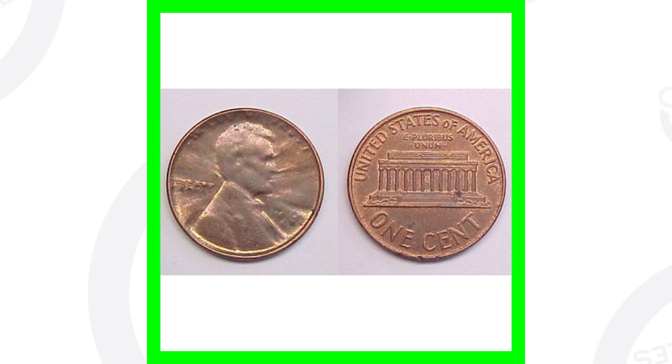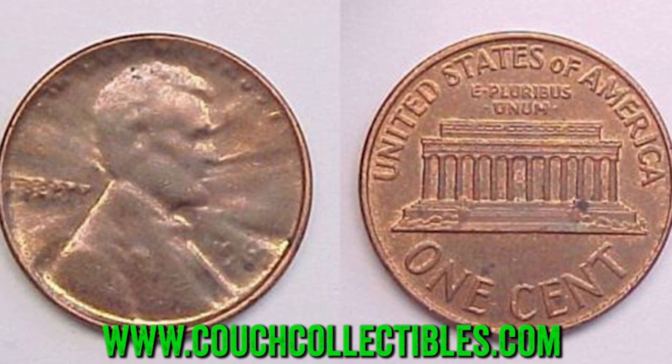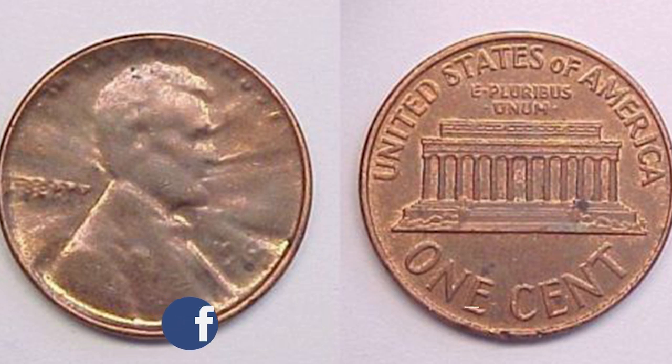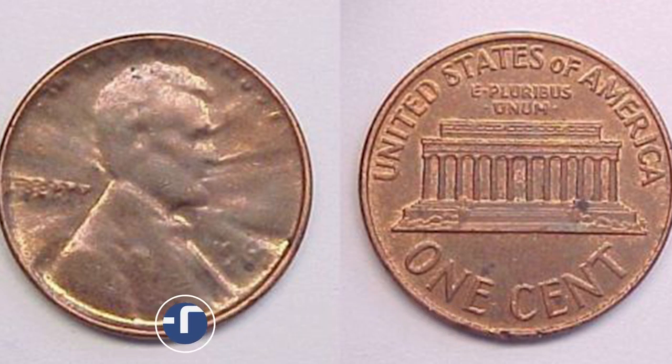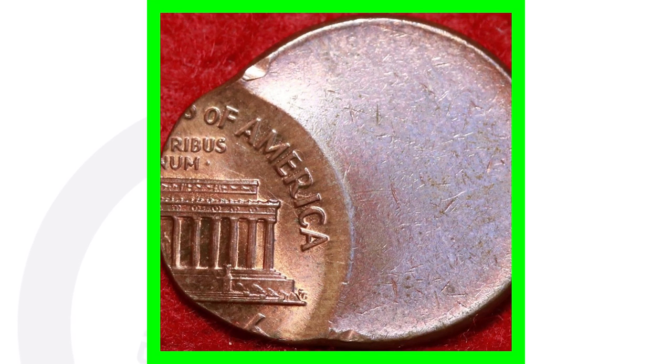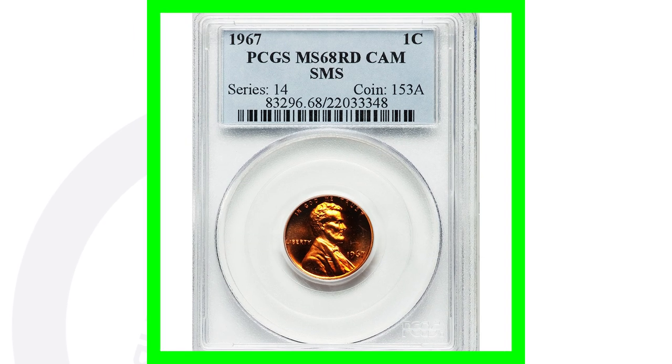Here is a 1967 capped die penny. When you go to the bank and get a box of penny rolls, you can find all kinds of different things — I've actually found a capped die penny in a penny roll. This one sold for over $25 ungraded, so it's a good find in pocket change or coin roll hunting. You can also look for off-centers on any coin — here is a 1967 off-center penny that sold on eBay for over $50.